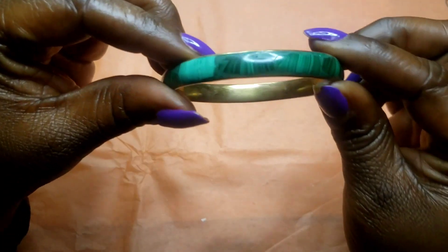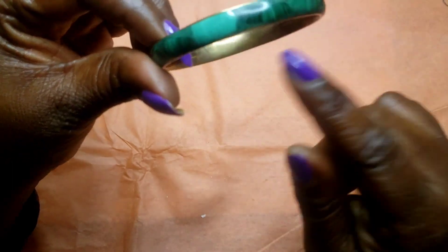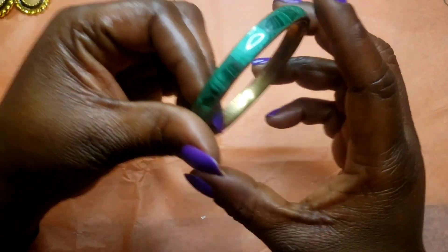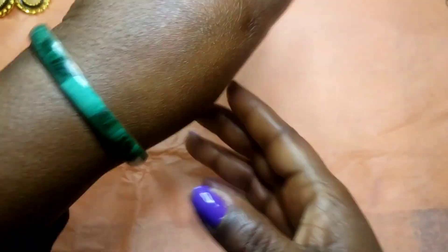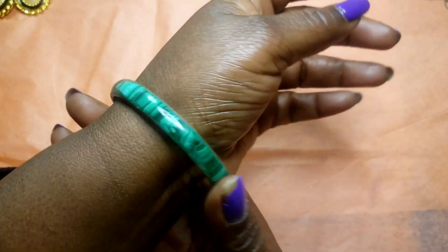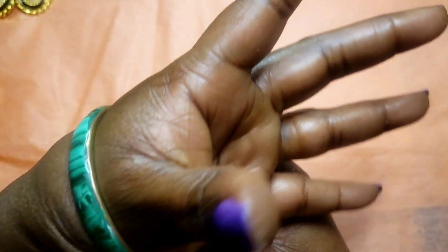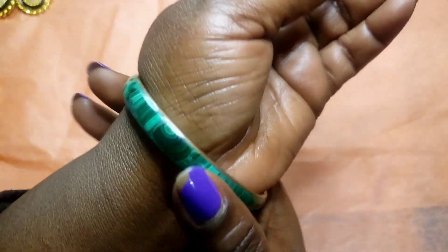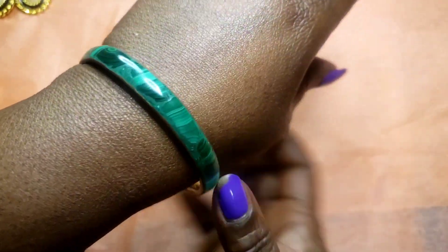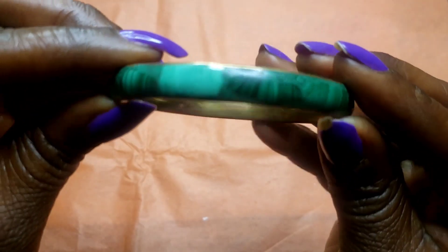Next we have this vintage malachite bracelet with antique gold tone on the inside. This one is a six and a half because I can fit it and I wear a seven. So if you're like me and really want to wear it, it'll fit you. I think it's only sliding on and off easily on me because I've got lotion on — but yes, it's a six and a half malachite bracelet.